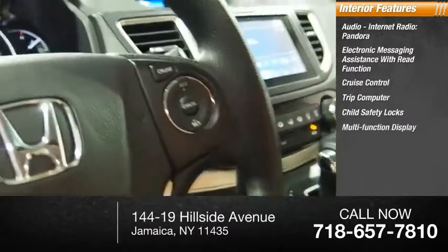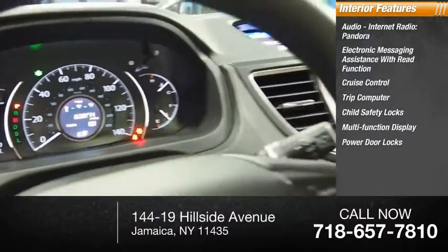Additional interior features include child safety locks, a multifunction display, power door locks, and power windows.